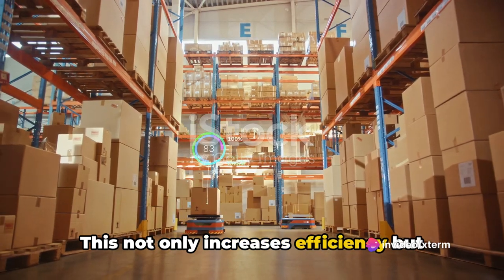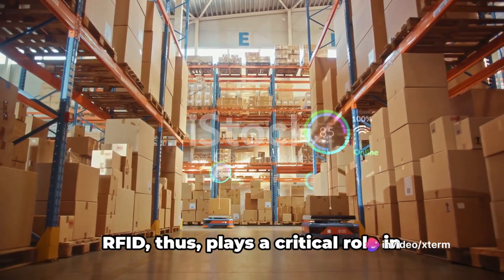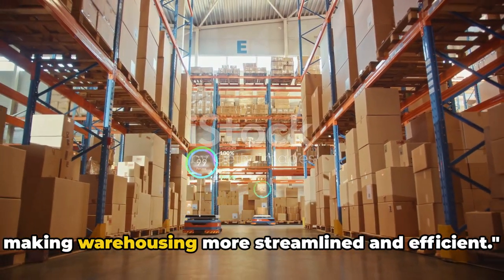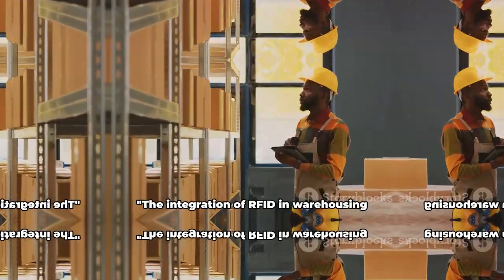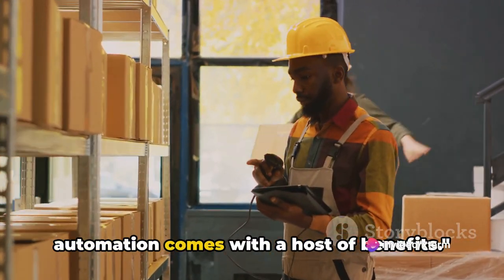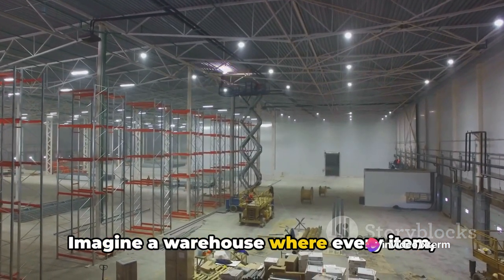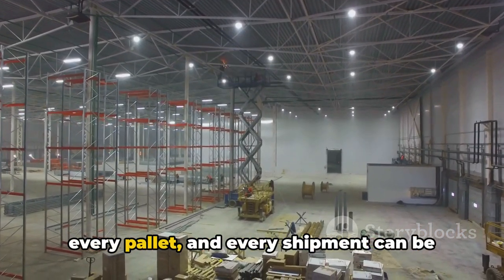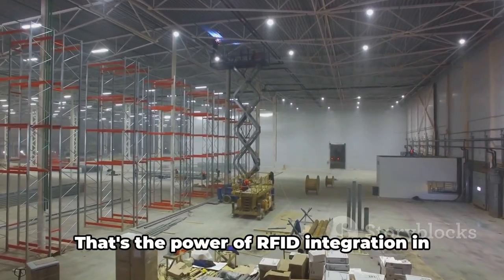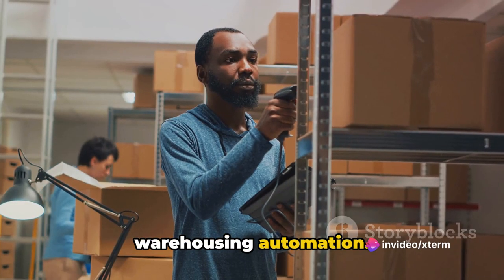This not only increases efficiency, but also improves customer satisfaction with faster delivery times. RFID thus plays a critical role in making warehousing more streamlined and efficient. The integration of RFID in warehousing automation comes with a host of benefits. Imagine a warehouse where every item, every pallet, and every shipment can be tracked in real-time with absolute precision. That's the power of RFID integration in warehousing automation.